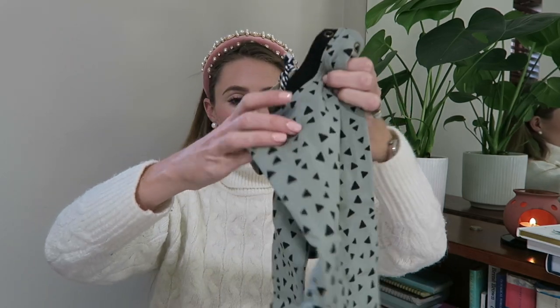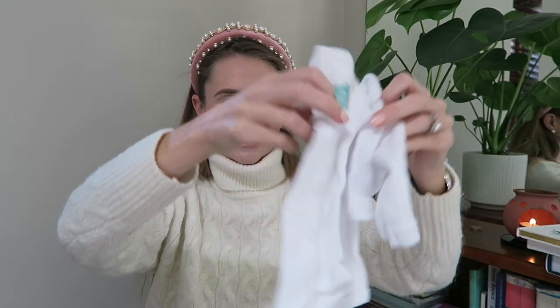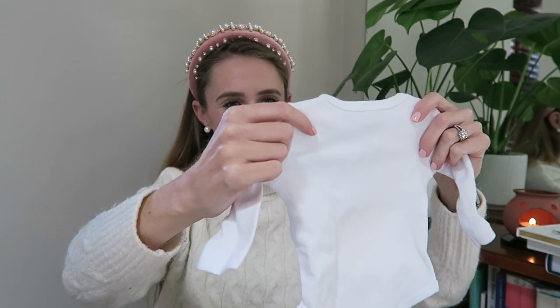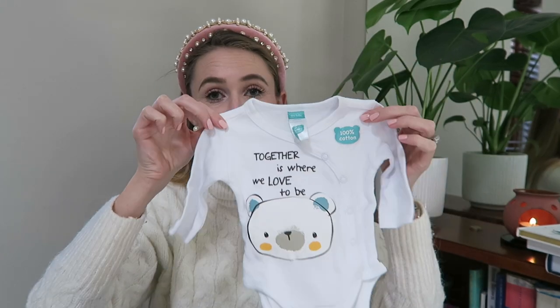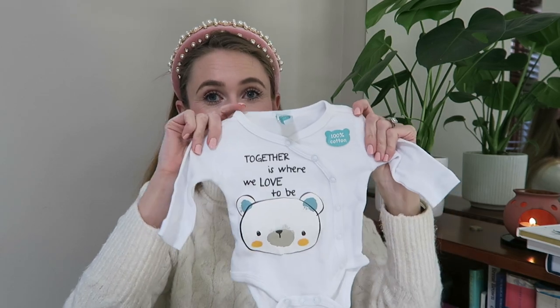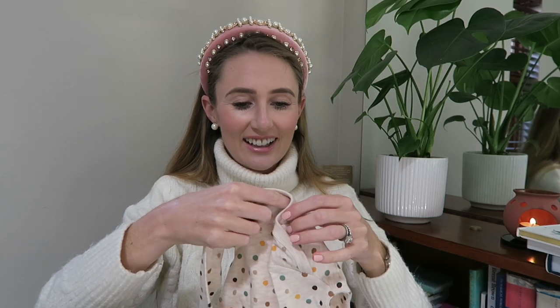I've got this gorgeous baby grow — so cute, without the legs — and it says 'together is where we love to be.' This is for tiny baby, going up to size 1.7 kilos. So I don't know if we'll get to wear that one actually — it is so tiny.